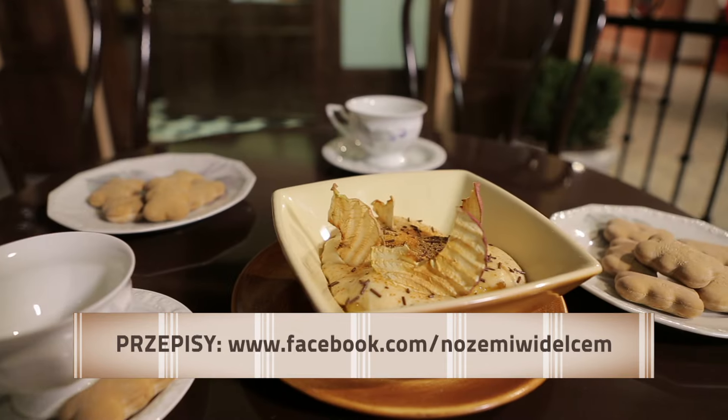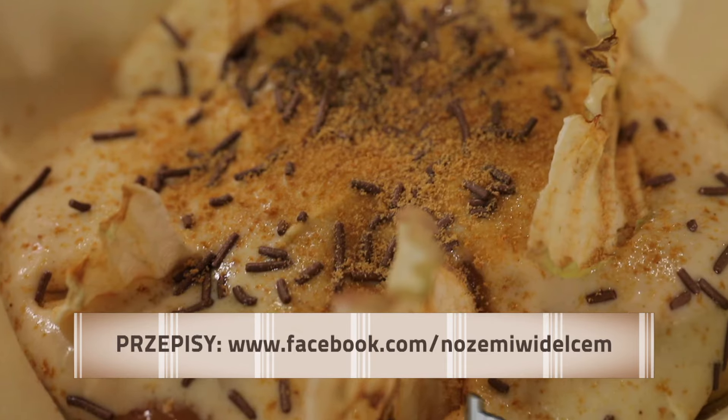Więcej informacji o programie na naszym profilu na Facebooku. Kolejny odcinek już za tydzień.